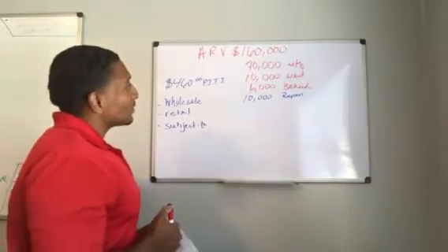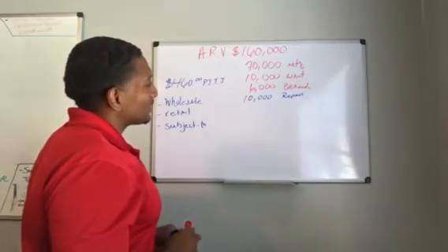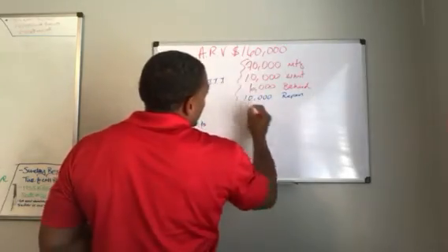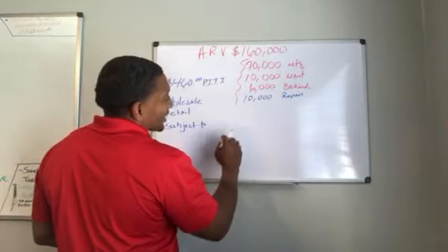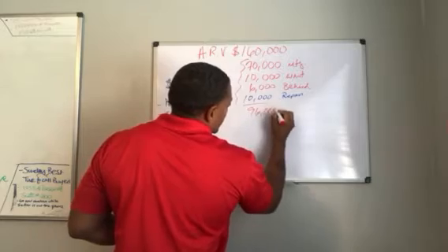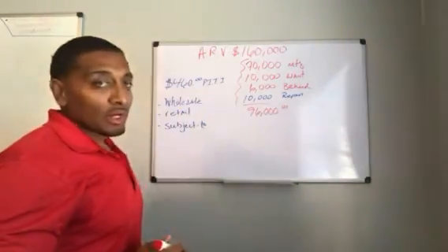So let's add this up: $70,000 on the mortgage, $10,000 the seller wants, $6,000 behind on payments, and $10,000 in repairs. That's 70 plus 10 is 80, plus another 10 is 90, plus 6 — so you're all in at $96,000.